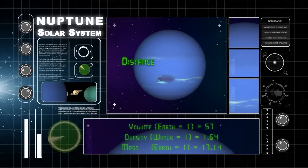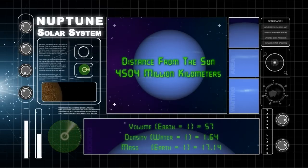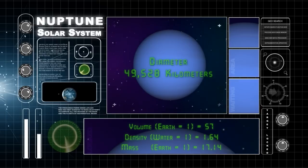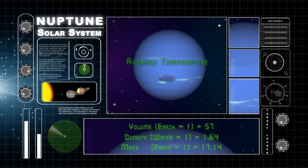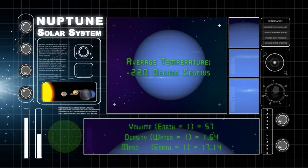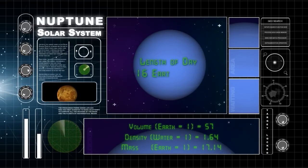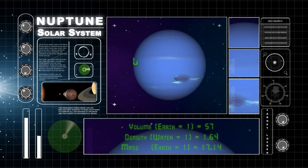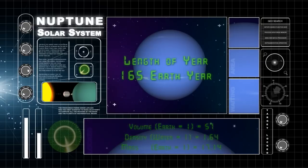Neptune orbits at an average distance of 4,504 million km from the sun. It has a diameter of 49,528 km. The average temperature on Neptune is minus 220 degrees Celsius. It takes Neptune only 16 Earth hours to spin on its axis once, and 165 Earth years to go around the sun one time.